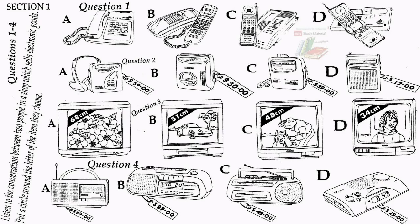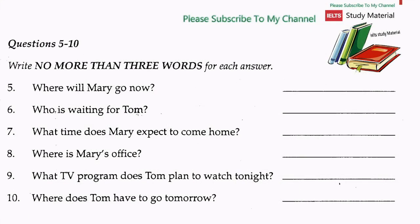Tom and Mary go for their cup of coffee. Listen to their conversation and be ready to answer questions 5 to 10. Now listen and answer questions 5 to 10. Write no more than three words for each answer. Shopping's hard work. I'm glad it's over. Do you want to go home now? Yes. I think I'll take the things we bought home. OK. I'll go to the office — I've got lots to do. I'll come back later, straight from the office.